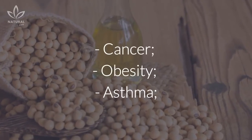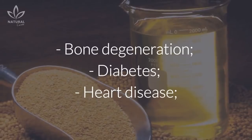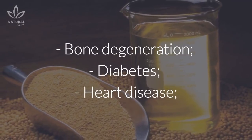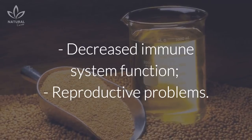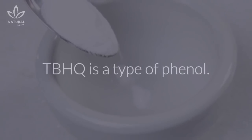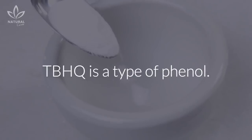Cancer. Obesity. Asthma. Bone degeneration. Diabetes. Heart disease. Decreased immune system function. Reproductive problems.